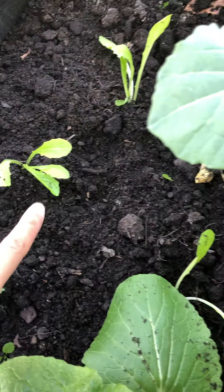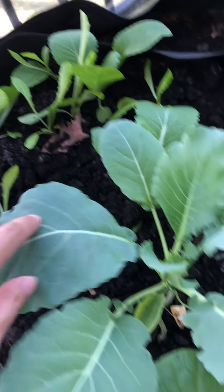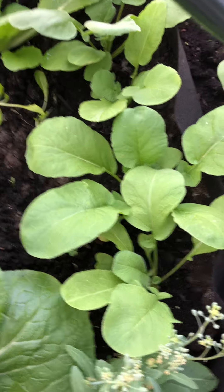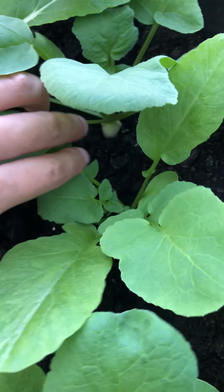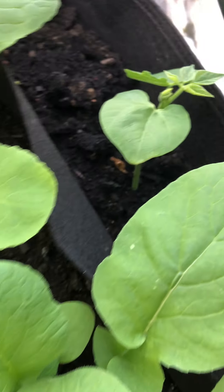We also have the lettuce — this one is growing bigger. And we also have the radish. You can see the baby radish here; hopefully we can harvest it soon. And we have the green beans.